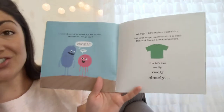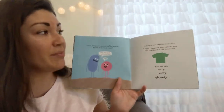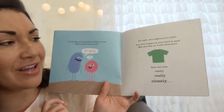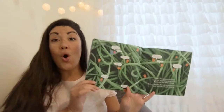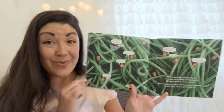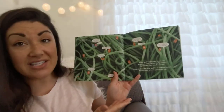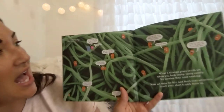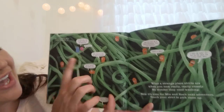Let's explore your shirt. Put your finger on your shirt to send Min and Ray on a new adventure. Now let's look really really closely — oh, that green spaghetti we saw is actually a shirt up really close. This is a photo of fabric really really close up. 'I'm Min and this is Ray. We are on an adventure!'